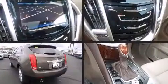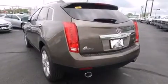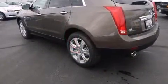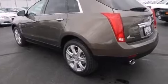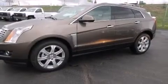Heated and ventilated seats, front fog lights, a power liftgate, lane departure warning, rear wipers, and a blind spot monitoring system are all included. Power adjustable pedals allow the driver to optimize his or her driving position, enhancing visibility, comfort, and safety.